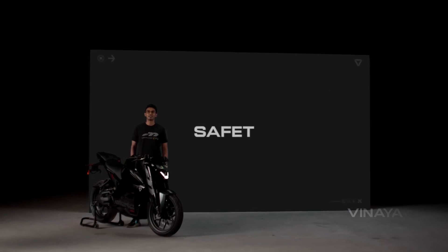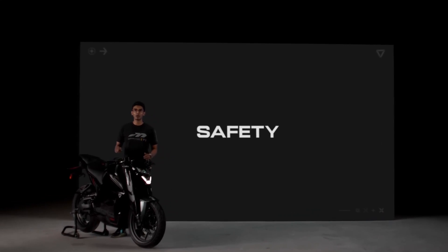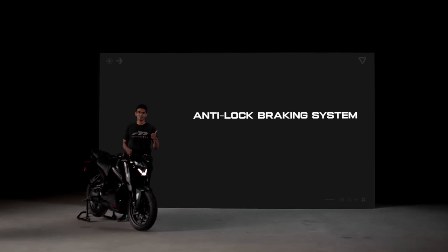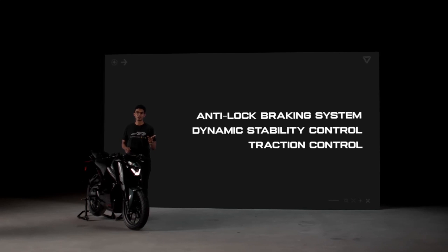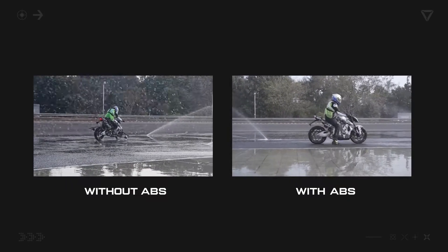With great power comes great responsibility. The F77 Mark II now comes with multiple industry-leading safety features: ABS, UV dynamic stability control, and traction control. ABS — anti-lock braking system. The F77 is the only electric two-wheeler on-road in India with dual-channel ABS. What's more, this is switchable ABS that lets you choose between front-only and dual modes.